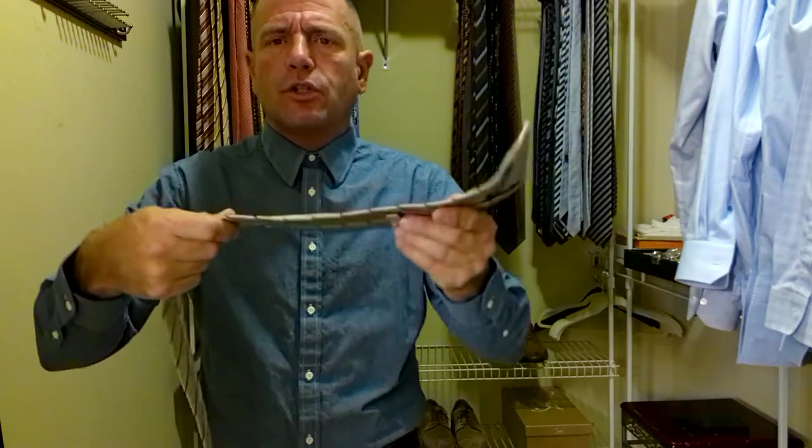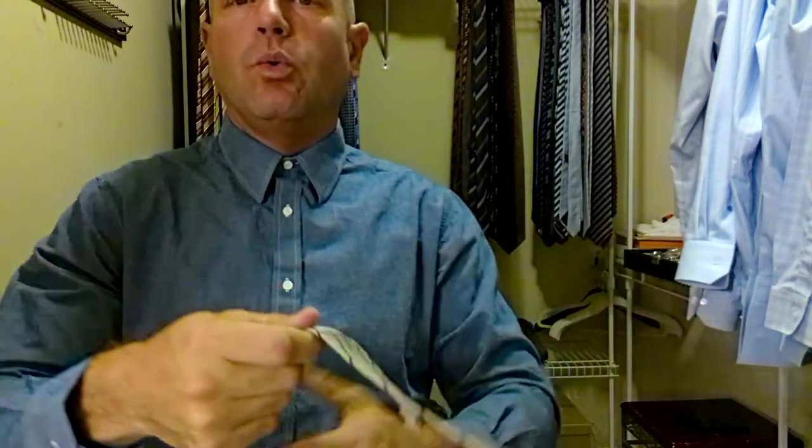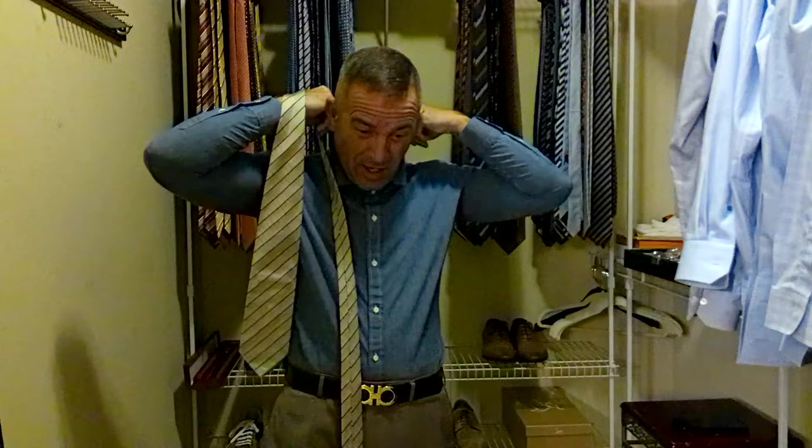The silk lays nice. It's a good construction. It's not a super-thick tie — it's about the same thickness as an Hermès or a Salvatore Ferragamo, right in that range. Not quite as nice a silk as Hermès or Salvatore Ferragamo in my opinion — it just doesn't have quite that luxury feel — but still a very well-made tie. So let's tie this up and see how it comes together.